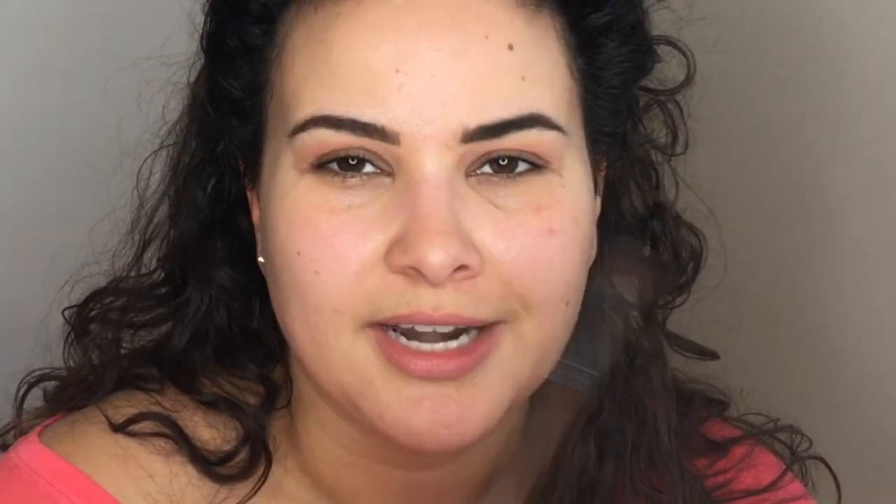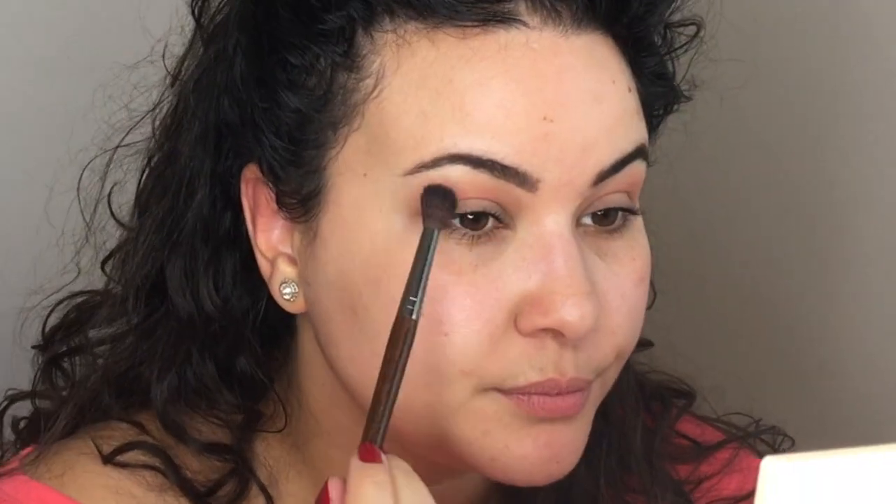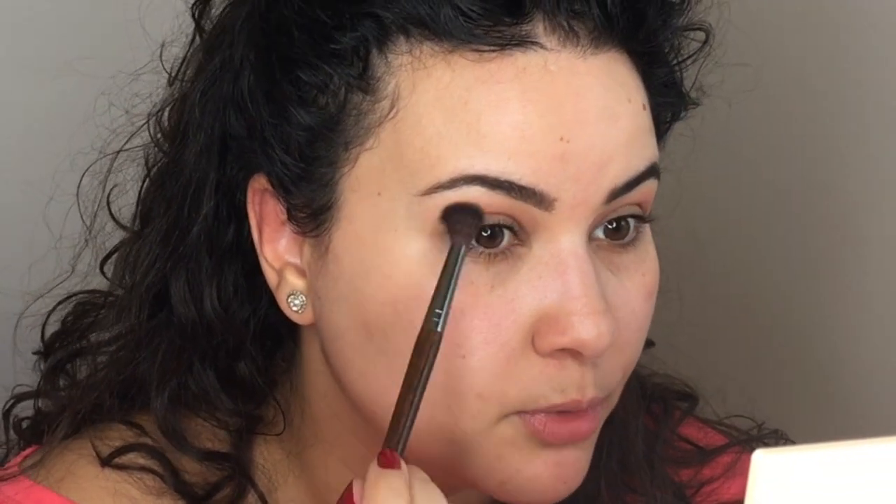I know that some people when they do a first impressions will do like a different eye look - one eye will be one color, one eye will be another color. I don't want to do that. I really want to enjoy this look and just enjoy everything about this. I started watching Emily Noelle 83 in like 2010, 2011 - whenever she had the pink room, that's when I was watching her. And she's one of the first people that I started watching.